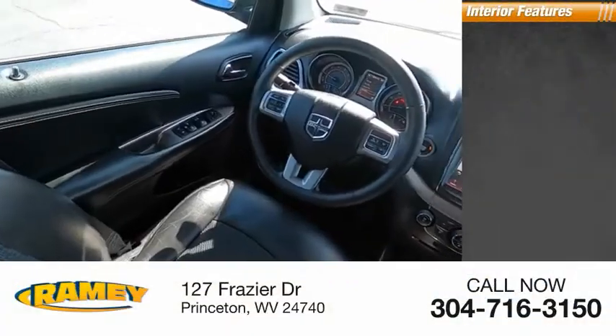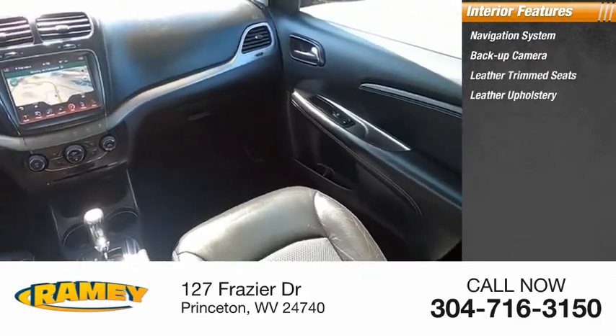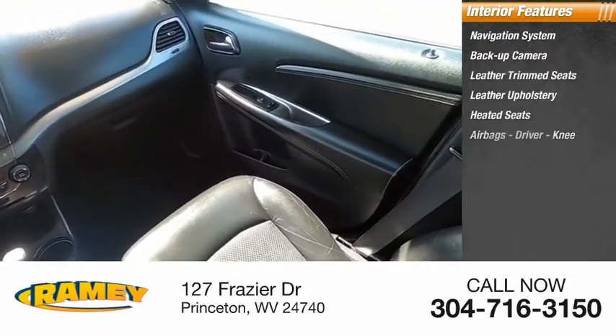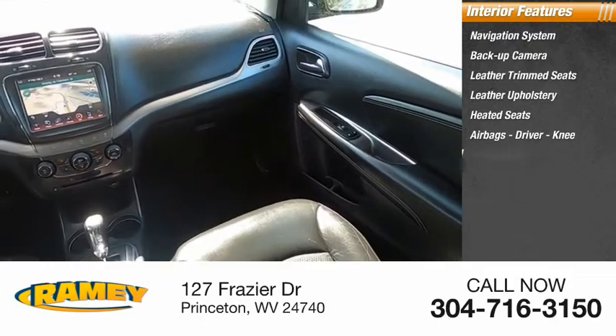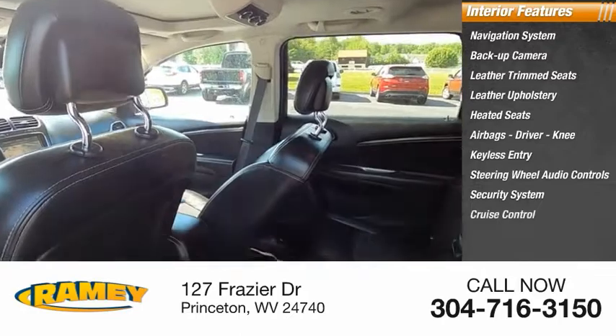Inside you'll find a navigation system, backup camera, leather trim seats, leather upholstery, heated seats, airbags — driver, knee — keyless entry, steering wheel audio controls, security system, and cruise control.